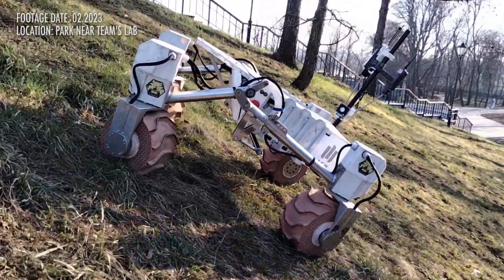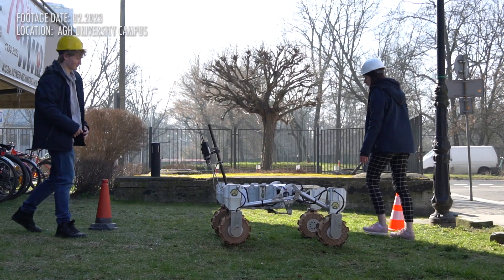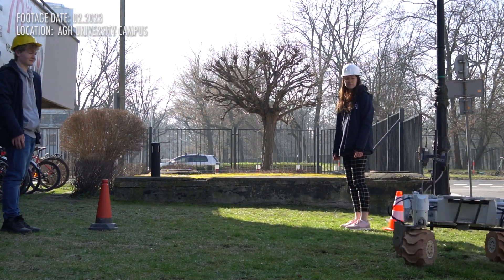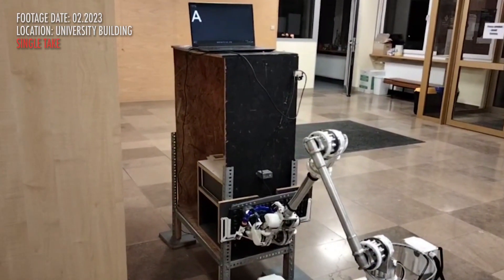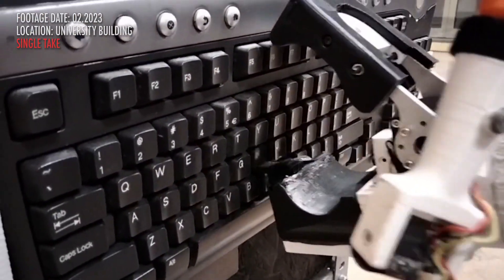Today we would like to present an effect of over five years of development: the planetary rover Kalman. Our key design rule is high modularity. This allows for iterative development and replacing entire subsystems without suspending the rover's operability.